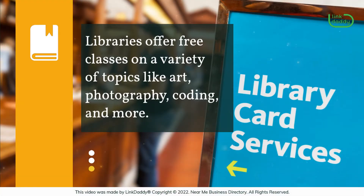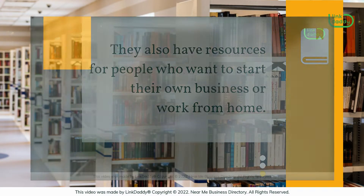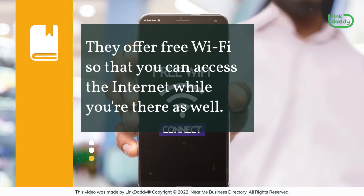Libraries offer free classes on a variety of topics like art, photography, coding, and more. They also have resources for people who want to start their own business or work from home. They offer free Wi-Fi so that you can access the internet while you're there as well.